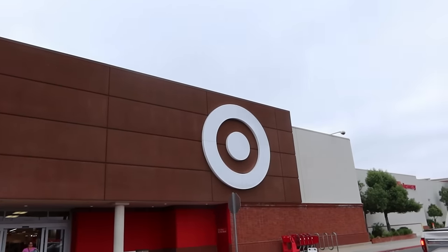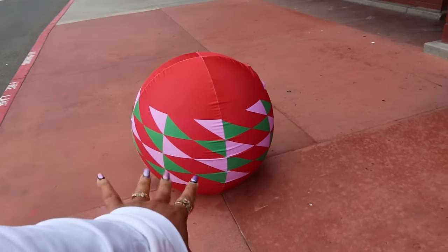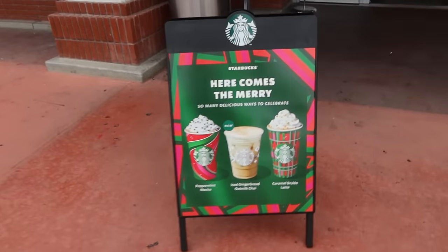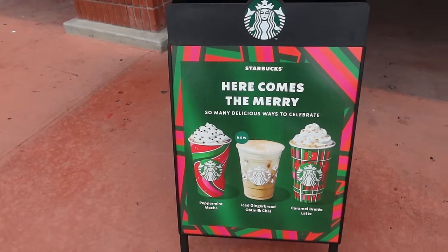Hey, welcome back! We're headed inside Target — they decorated the little red balls out here. Here comes the menu: they have the peppermint mocha, iced gingerbread, oat milk chai, and caramel brûlée latte.